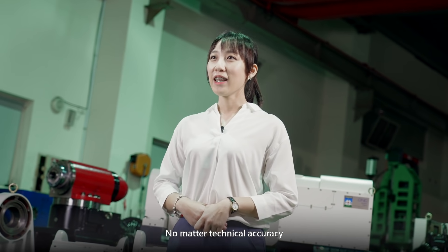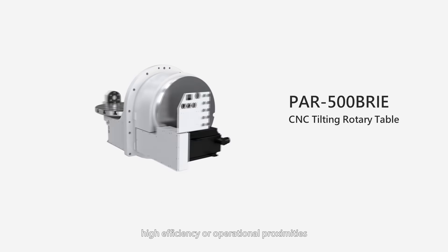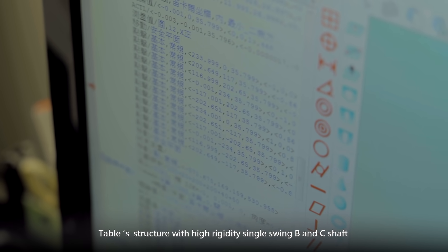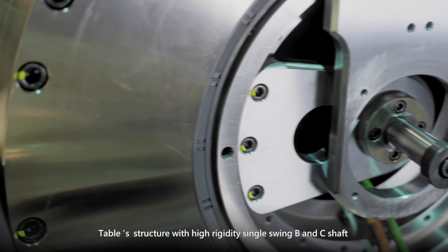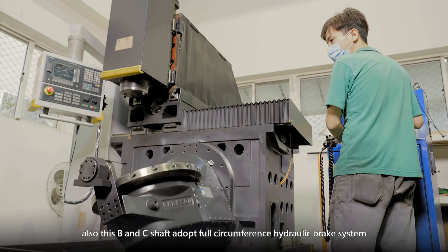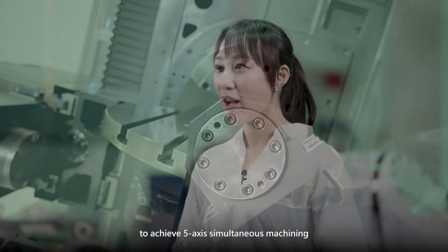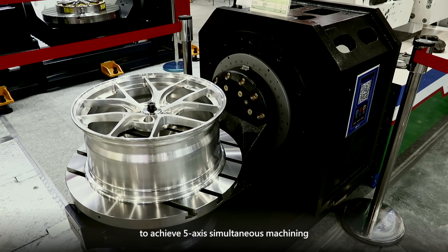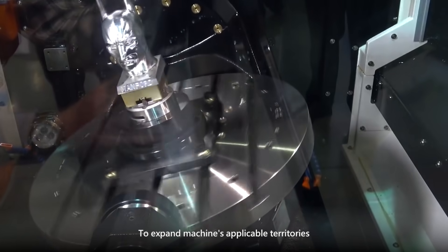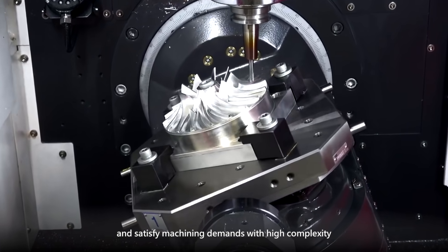No matter technical accuracy, high efficiency, or operational convenience — all of which are perfectly equipped in this Rotary Table. The table is structured with a high-rigidity single-swing B and C shape, which adopts a four-circumference hydraulic brake system. The reliability is extremely high, achieving 5-axis simultaneous machining or precise machining at any angle, expanding the machine's applicable territories and satisfying high-complexity machining demands.